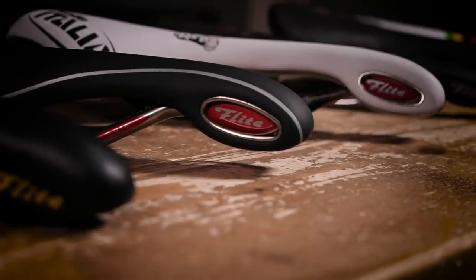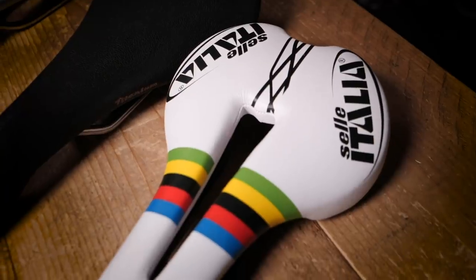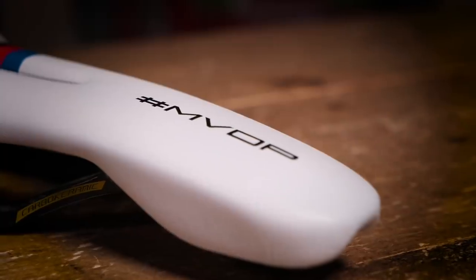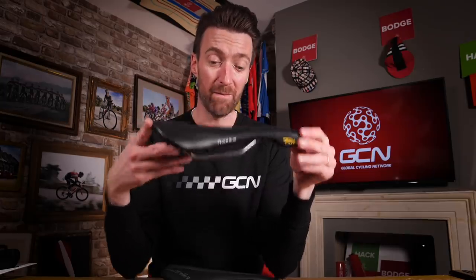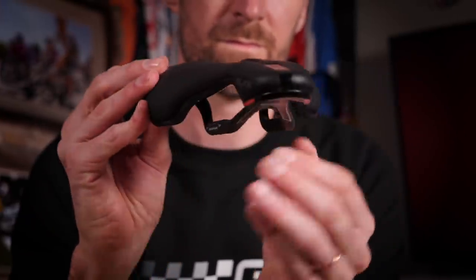And in fact, to this day, many of the world's top pros are using and favoring a Sellitalia Flight, including a certain Mathieu van der Poel. I think it's a testament to the design of this original Flight with titanium rails that you can still get them to this day. But not wanting to sit still, Sellitalia, over the last 30 years, have sought to tweak and improve the design, which has ultimately led to this one.